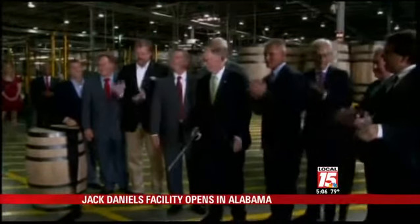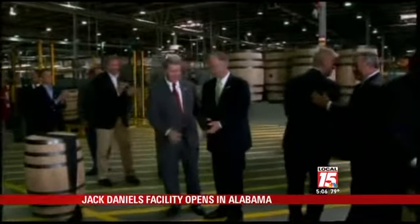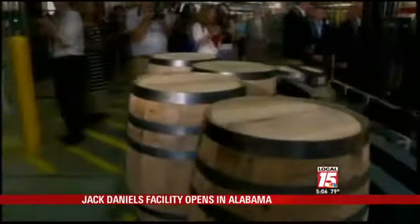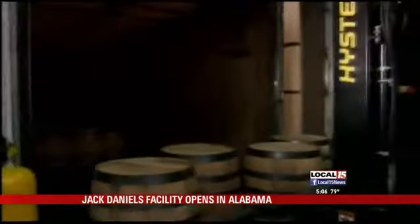Jack Daniels celebrated its new barrel assembly facility located in Trinity, Alabama. The opening of the new Cooperage will supply the distillery with the American white oak barrels that are toasted and charred to give the spirit its distinctive flavor and color. The facility is about 60 miles southwest of the Jack Daniels distillery in Lynchburg, Tennessee.